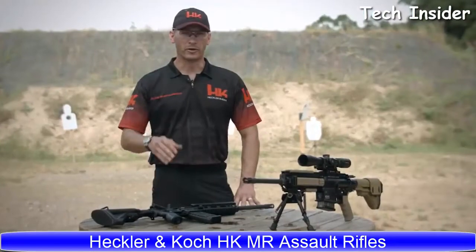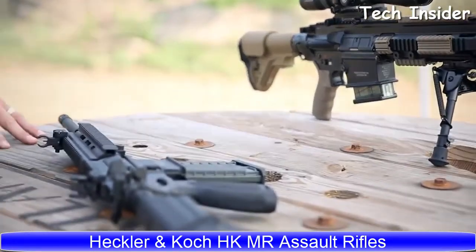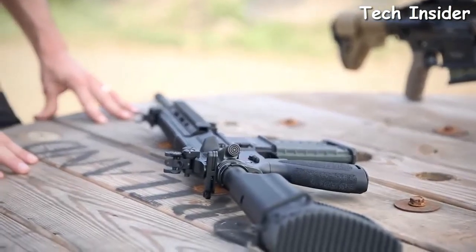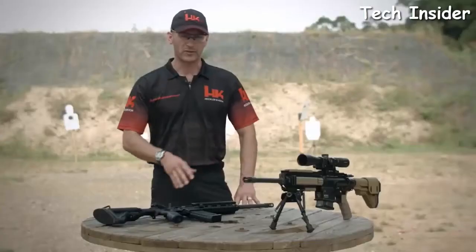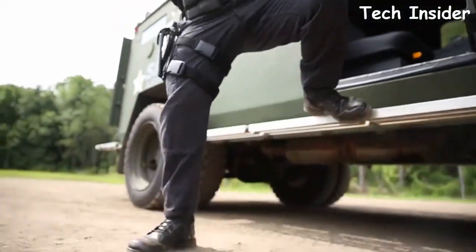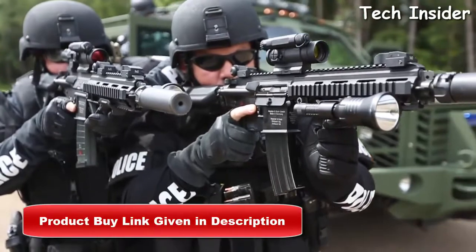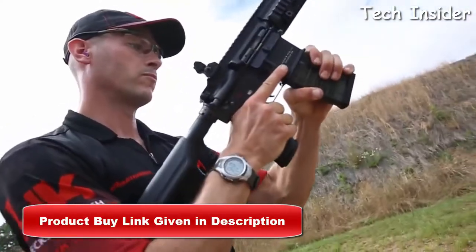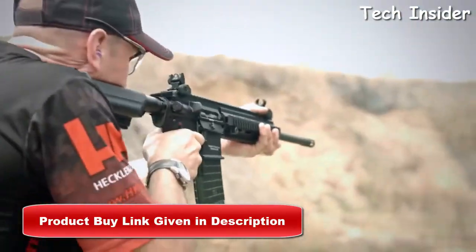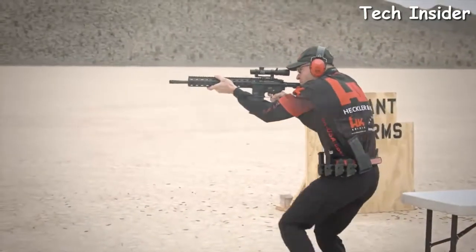Hello everyone. I'm John Rasmussen from the HK Shooting Team, here to talk to you a little bit about the HK MR556 and MR762 rifles. The MR556 and MR762 are the civilian versions of the HK 416 and 417 rifles. Both are piston-driven guns, offering a cleaner and cooler running rifle even after extended firing sessions. Both rifles feature HK's legendary hammer-forged, cannon-grade steel barrels, known for their superior longevity and accuracy.